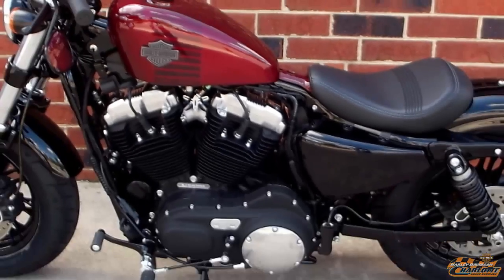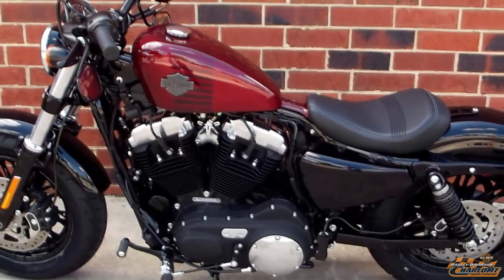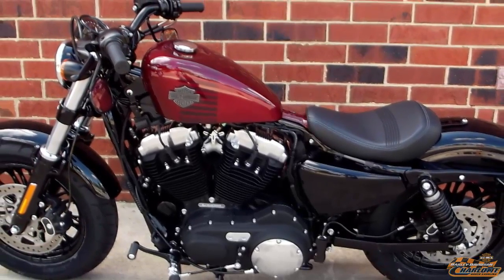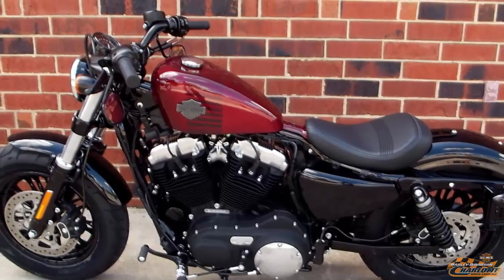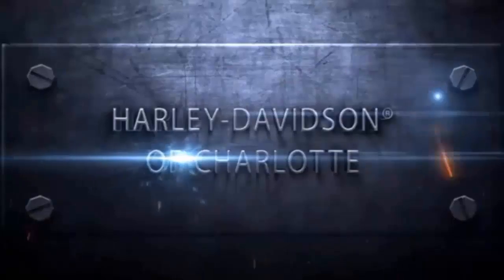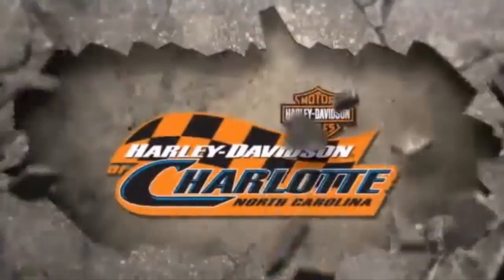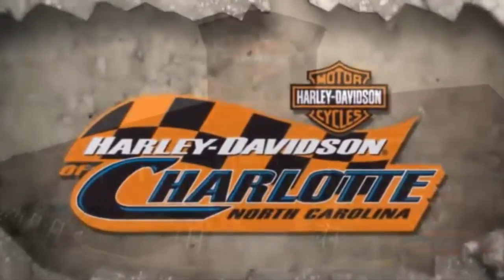This Harley-Davidson 2016 Sportster 48 is for sale right now at your Harley dealer, Harley-Davidson of Charlotte, located on Independence Boulevard in Matthews — Harley-Davidson of Charlotte.